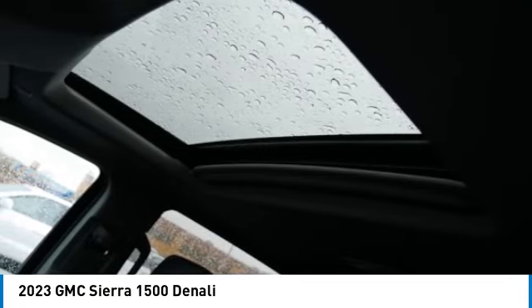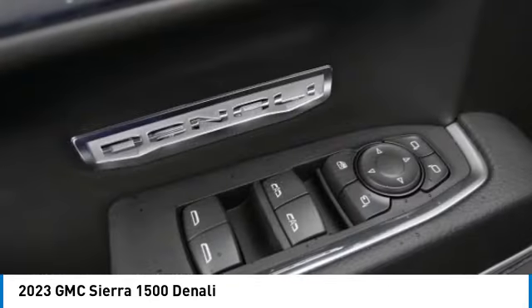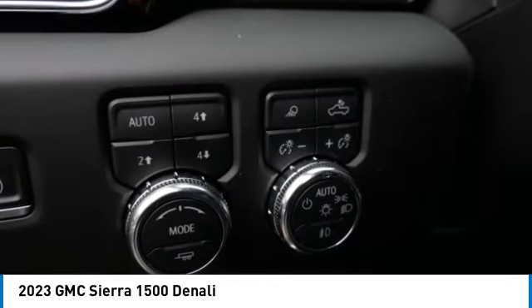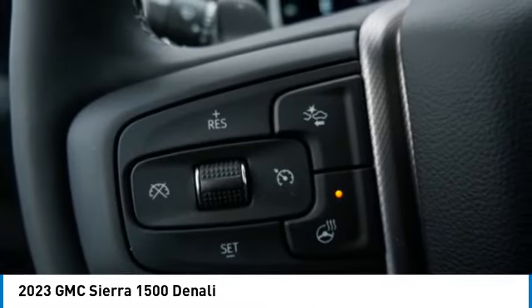The Sierra 1500 now comes standard with a Vortec 6.2 liter and 5.3 liter V8 engine and an electronically controlled automatic transmission that combines high max hauling capability with precise control, and it's priced below $85,000.